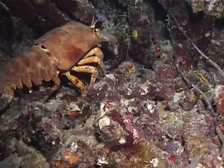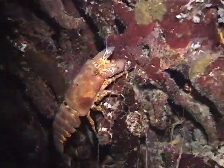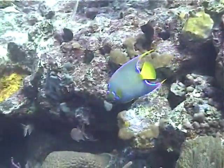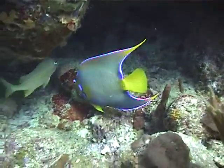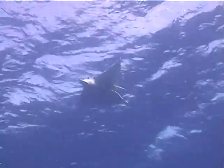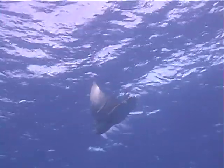Here we see an unusual crustacean known as a slipper or Spanish lobster. Now back diving during the day, we observe the colorful queen angelfish. From below, we note the distinctive snout of a large spotted eagle ray accompanied by several remoras. Its missing tail is most likely the result of a shark encounter. As it swims away, one can see its characteristic thick spotted dorsum.